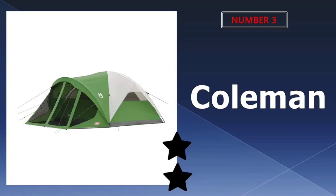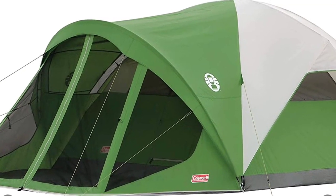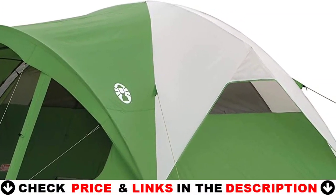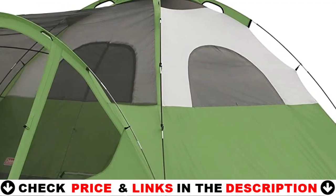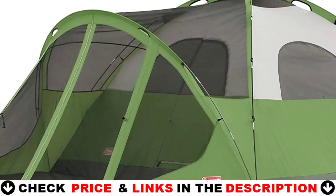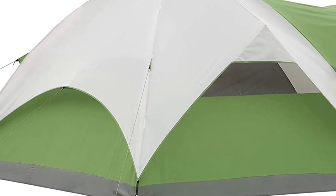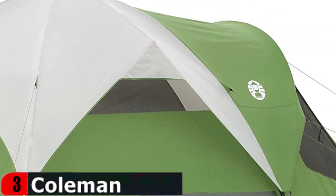Third choice in our list is the Coleman Dome Tent. If you like the simplicity and price of the Coleman Sundome six-person tent but want more space, the Coleman Dome might be your best bet. It's perfect for family camping and loaded with neat features. If you've ever been attacked by midges or blackflies during high summer, you know the value of a screen room sitting area. Enjoy everything nature has to offer without worrying about bugs with the Coleman Evanston six-person dome tent with screen room.